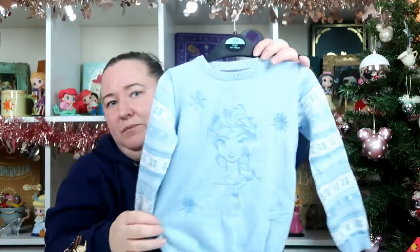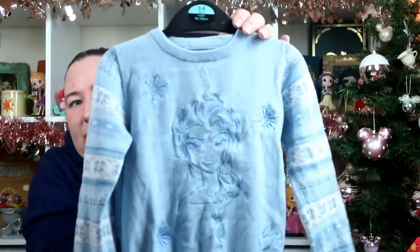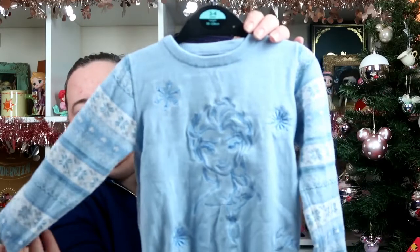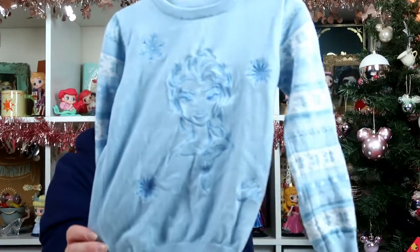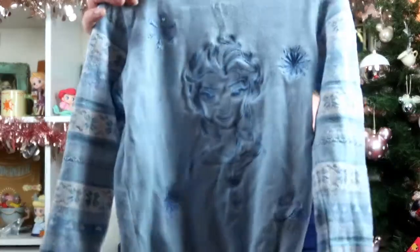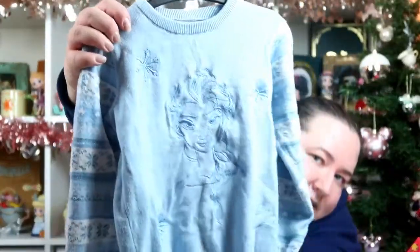Then I picked up this gorgeous Elsa jumper. It looks a bit like a little Christmas jumper with Elsa on it, and that was £9. I just thought that was really cute.